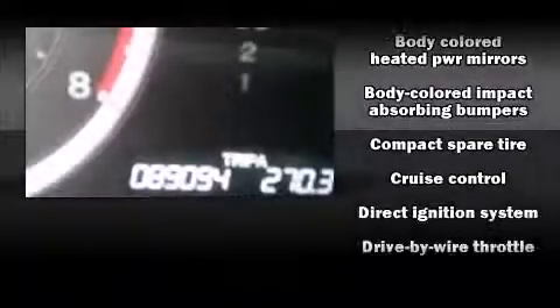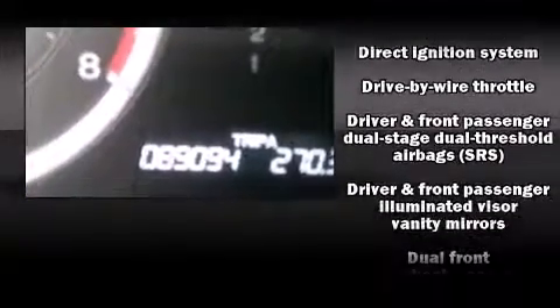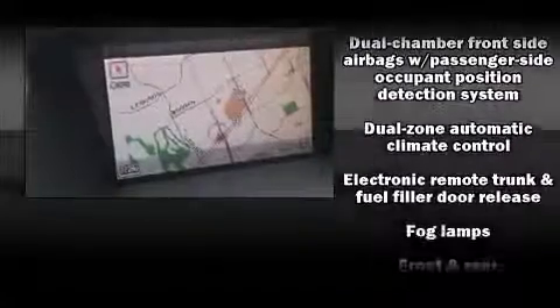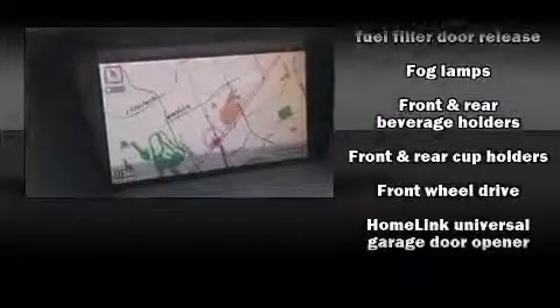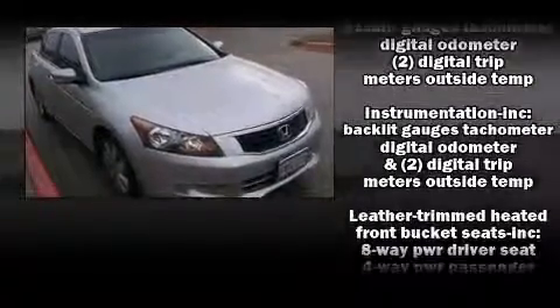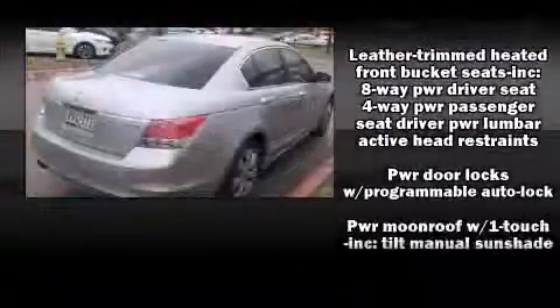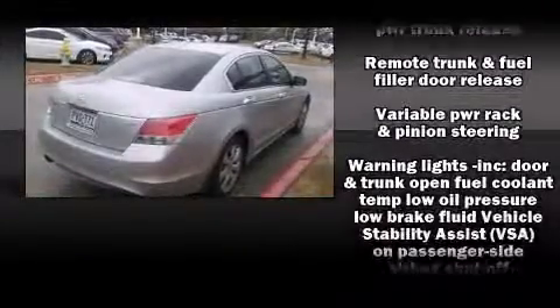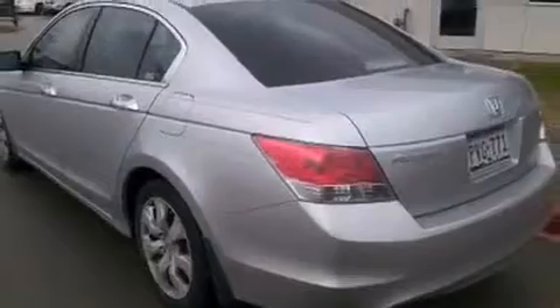Honda ensures the safety and security of its passengers with equipment such as dual front impact airbags, front and side impact airbags, traction control, anti-whiplash front head restraints, a panic alarm, and four-wheel disc brakes with ABS. This car was designed with safety in mind, allowing you to drive with even greater assurance.